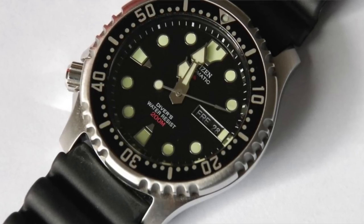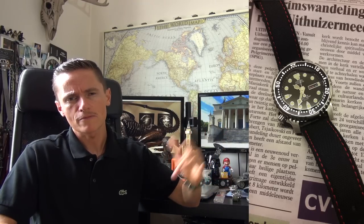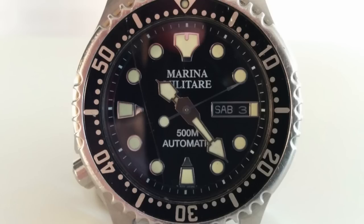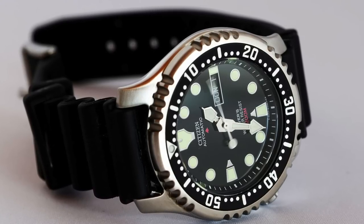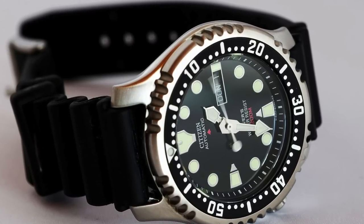Moving on to number seven — the final watch in my lineup and another channel favorite: the Citizen NY0040 Promaster Automatic Diver. Not that long ago these were retailing for under $200. Recently, people have been emailing me saying they can't find them — they love it because it has a completely its own style, quite unique. The crown is at the seven or eight o'clock position, unusually. The provenance behind this piece is that it was issued to the Marina Militare. If you can find an actual version with it printed on the dial, those are extremely desirable but rare.